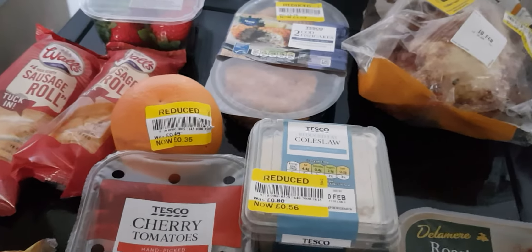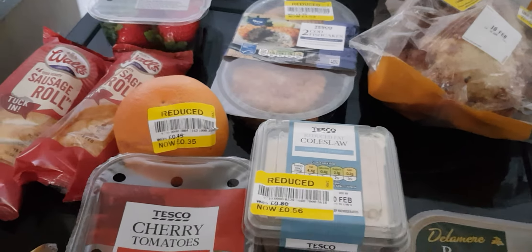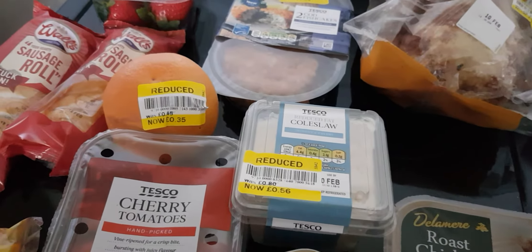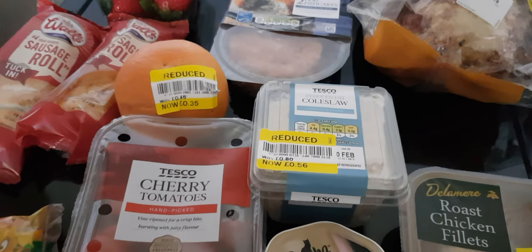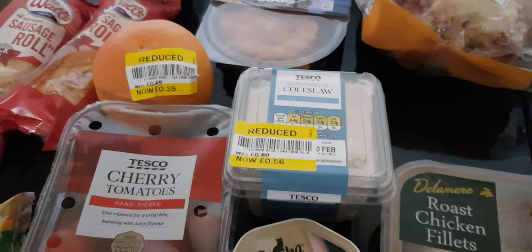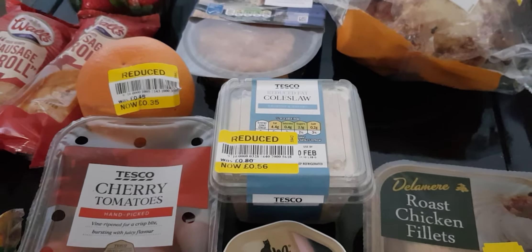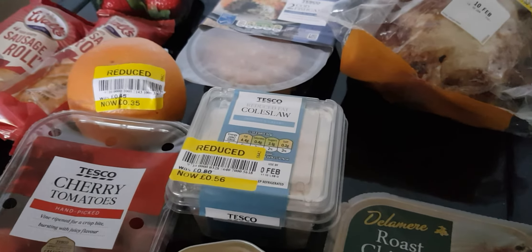If you like this sort of thing, smash that like button and tell me if you have any hints or tips on budgeting, because this is what I do - I get yellow ticket items rather than paying full price. Hello to any new subscribers that have joined the channel - that means a lot. That's it guys, bye!